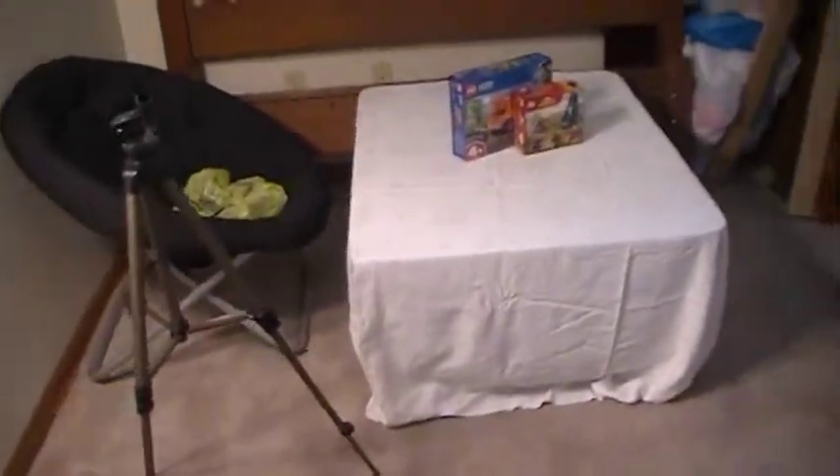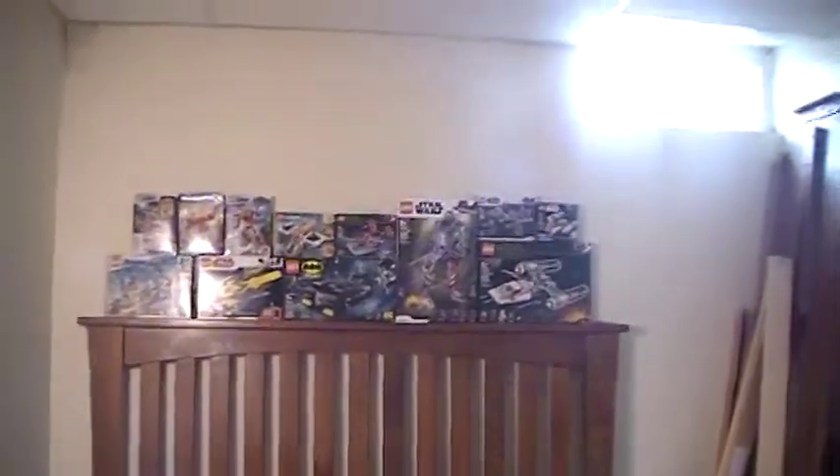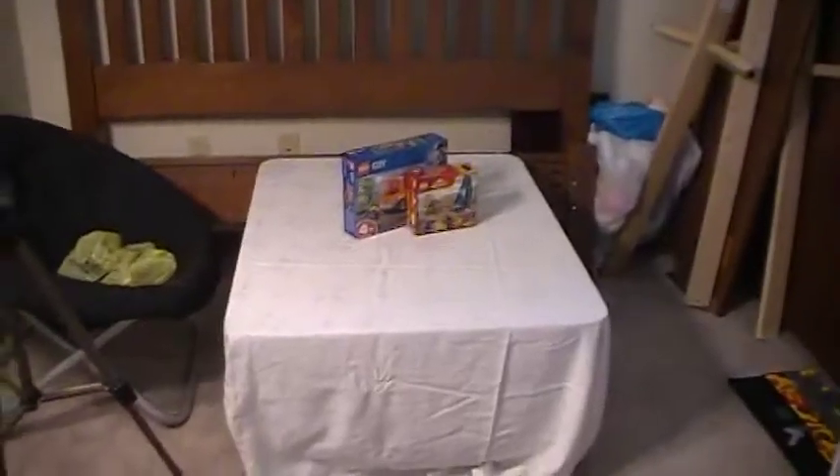I changed up the room just a little bit — rearranged my boxes. I'm not sure why; I think I was thinking about moving them somewhere but didn't end up doing that. I moved my table here, so instead of having the old crib thing... this used to be a storage room. I transformed it into my Lego room.